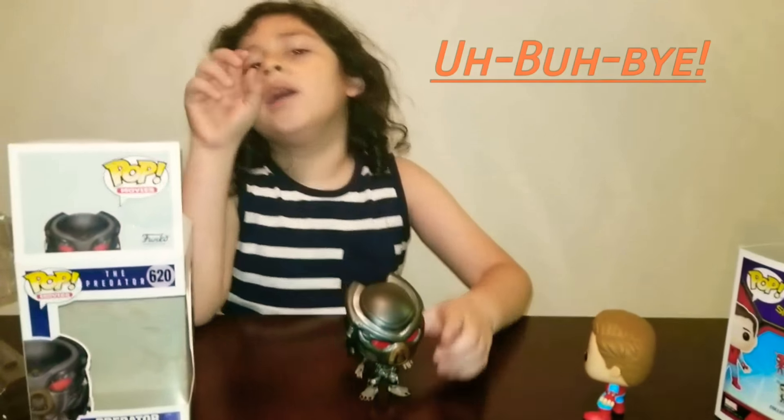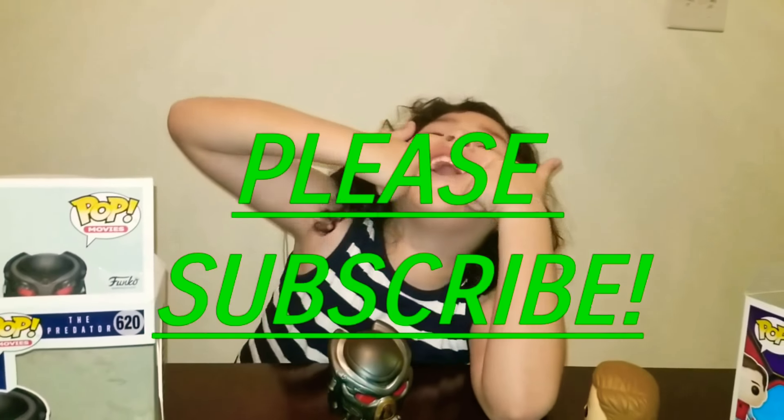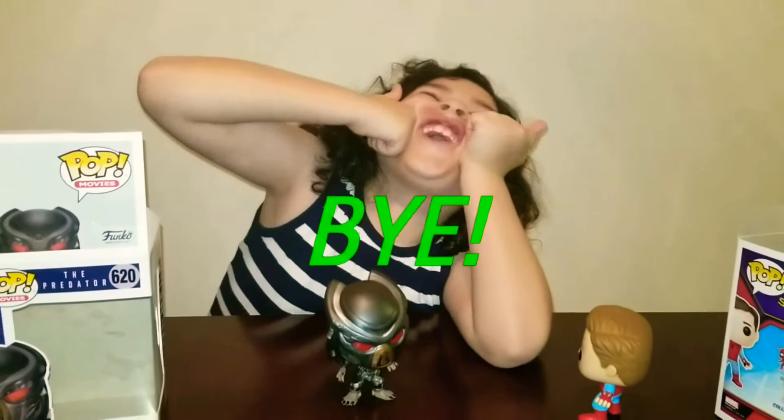Bye bye bye and subscribe. Alright, bye.